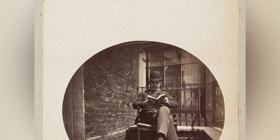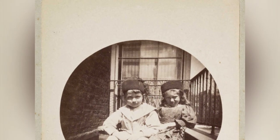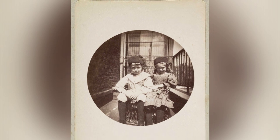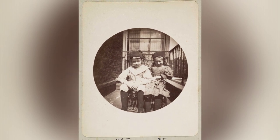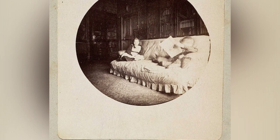It marked the beginning of a new era in photography, allowing people to capture and share their memories in a way that had never been possible before. The Kodak camera was a game-changer, and its impact can still be felt today, as the legacy of George Eastman and his innovative creation lives on.